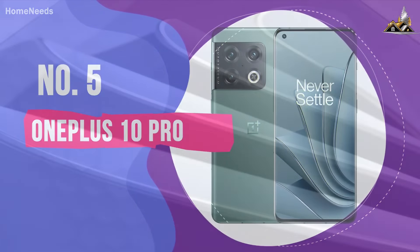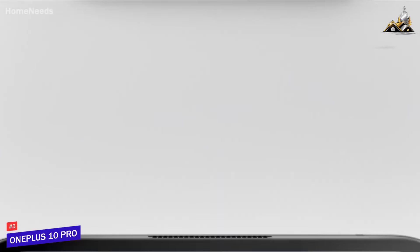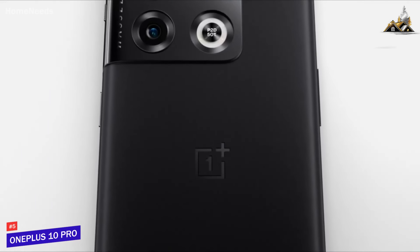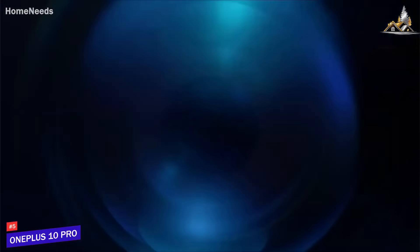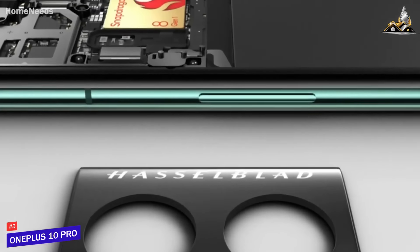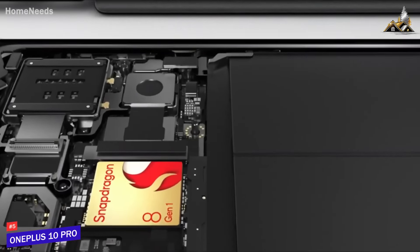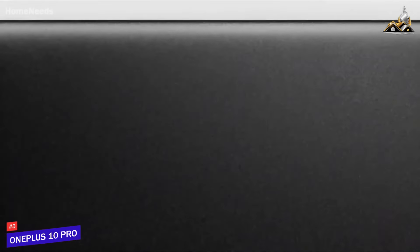Number 5: OnePlus 10 Pro. OnePlus's high-end phone offers an impressive trio of rear cameras, with the company's partnership with pro-camera manufacturer Hasselblad paying off again. We found the main, ultra-wide, and telephoto cameras offer a lovely shallow depth in a lot of shots, although some might feel the AI optimizations leave the pictures a little oversaturated.